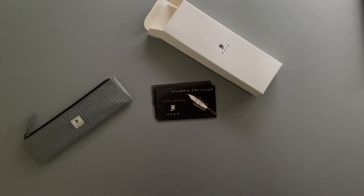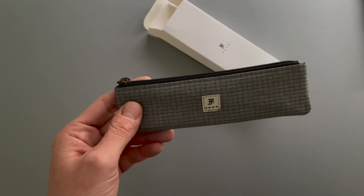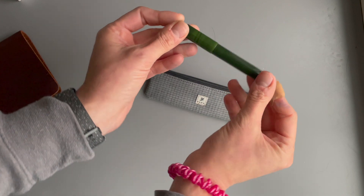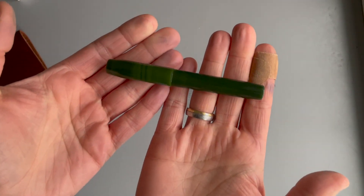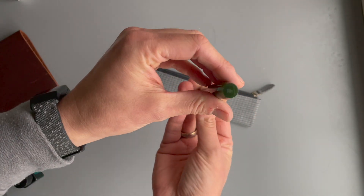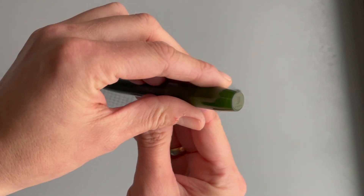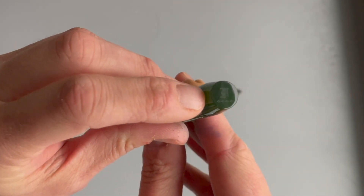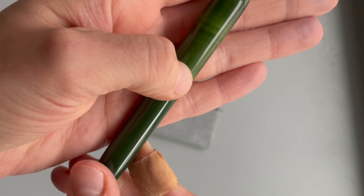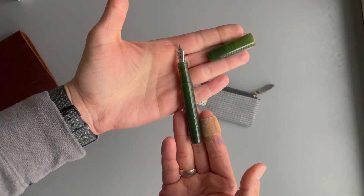So I indeed actually received the Franklin Kristof model 45. Here it is — this is the model 45 from Franklin Kristof in vintage green. There is an etched-in Franklin Kristof logo, and right here it is also etched in 'Franklin Kristof 45.'